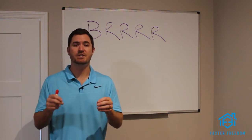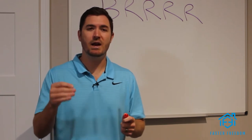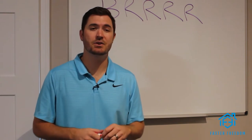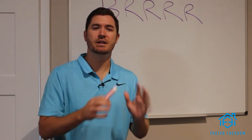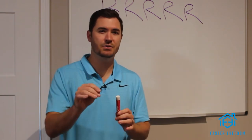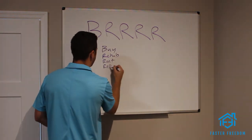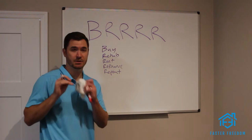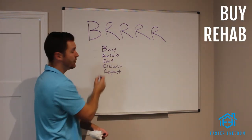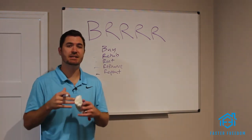So the BRRRR method stands for: Buy, Rehab, Rent, Refinance, and Repeat. This is the step-by-step process you have to follow. You may have seen this on other channels — Bigger Pockets talks about this a lot — but there are certain nuances and tricks for each letter that you can use to maximize the strategy.